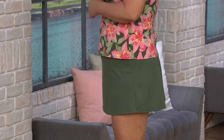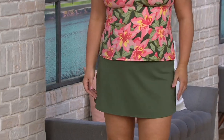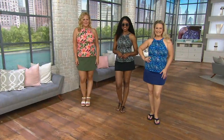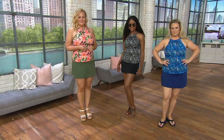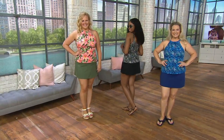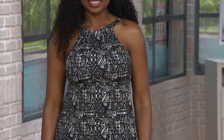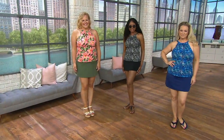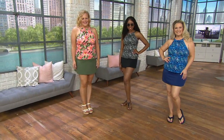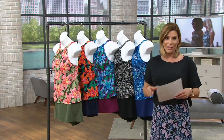Looking at the gorgeous Jackie right now — sizes 4 through 24 available. We have two different prints available: you're seeing a floral right there, and we also have the batik available that you're seeing on Jacintha and also on Carrie. Sizes 4 through 24 is available, and you are taking home both the top and the bottom.